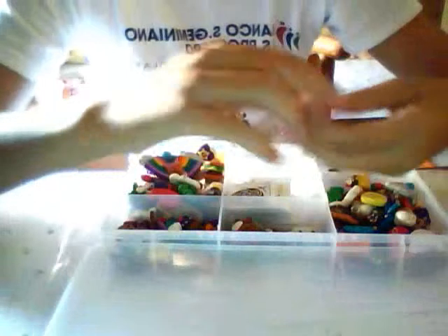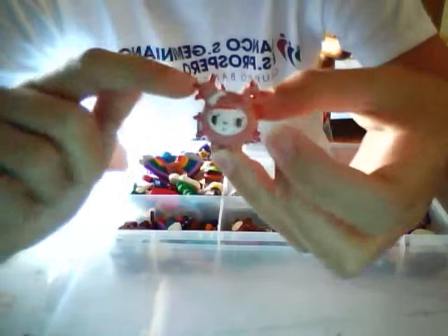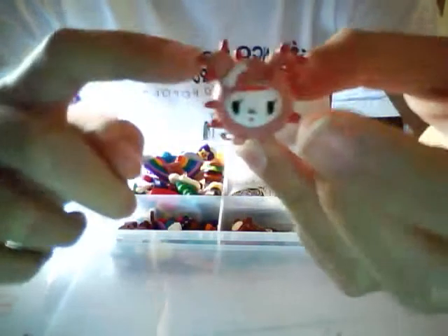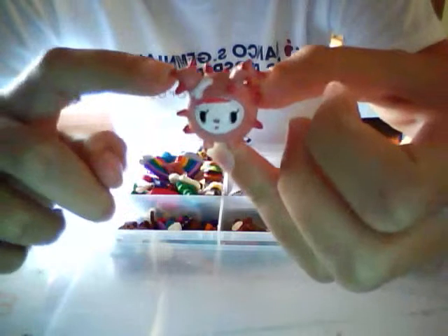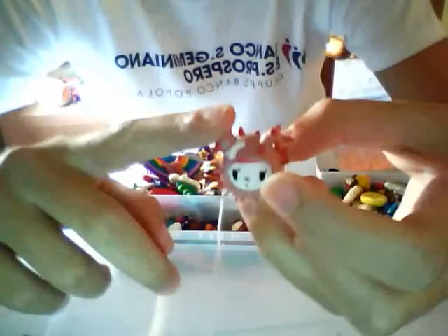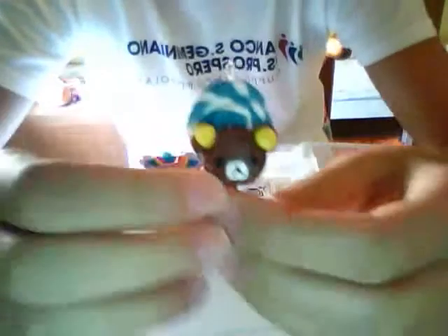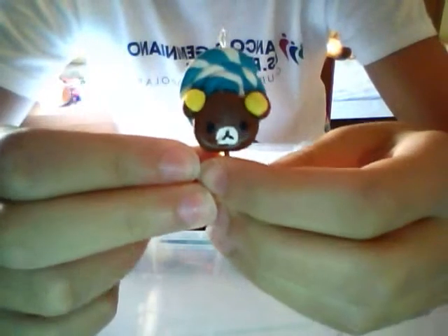Also from Tokidoki I've made this dog. In your video you said that you love the Tokidoki cat or dog, and I've made this one for your contest. It's not really perfect but I think it's super cute.